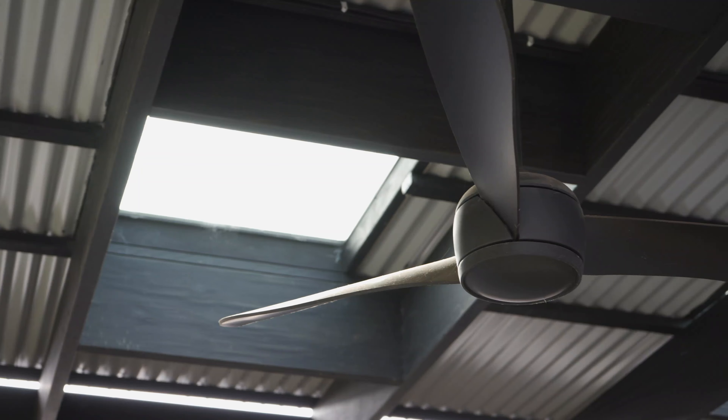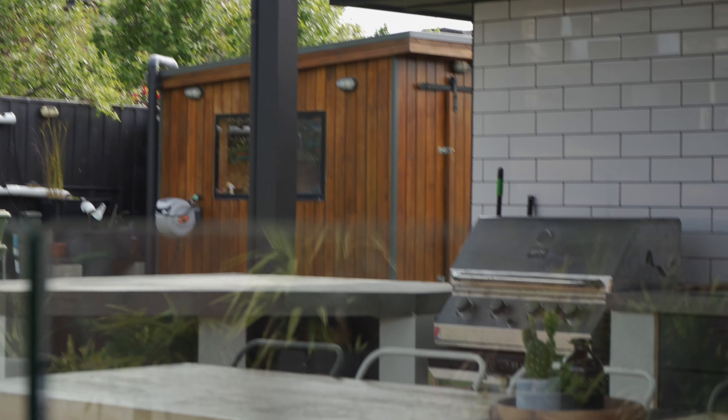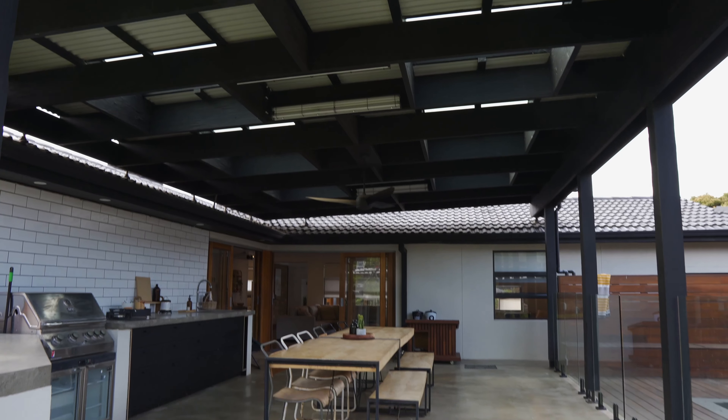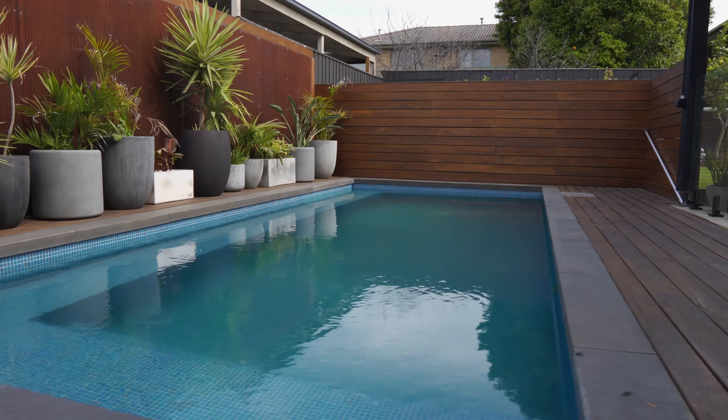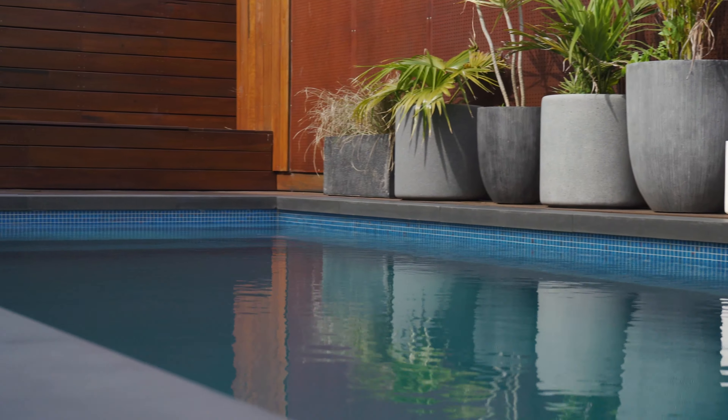Corner double timber stacker doors extend into a large alfresco entertaining area with a second kitchen, space for your BBQ and a solid base for a possible pizza oven, while all enjoying the fabulous view of the fully tiled solar heated pool.